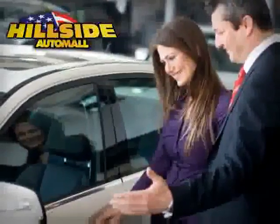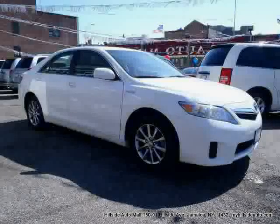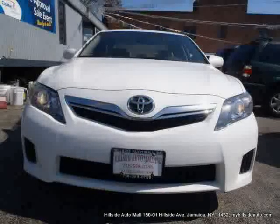Sit back, relax, and take a look at this. Like this 2010 Toyota Camry Hybrid equipped with cloth interior, power door locks, MP3 player, rear head airbag, and cruise control.